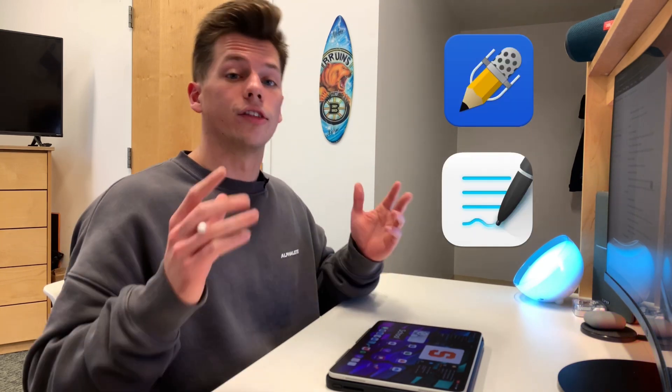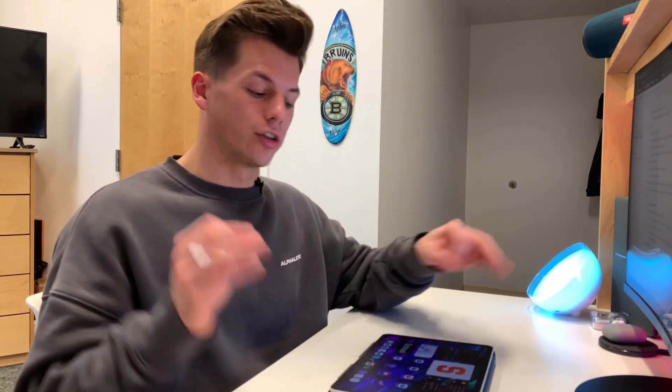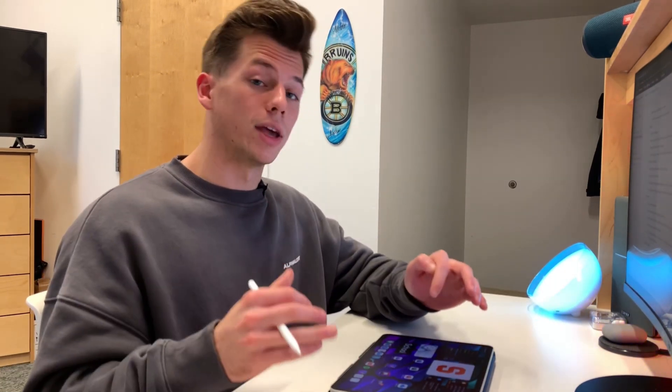Every college student needs a really good note-taking app, and I think the best two are Notability and GoodNotes 5. If you want a comparison between the two, I made a video on that — I'll link it up here. And if you want to see how I actually take notes, I already made a video on that too. Every college student needs to find the one they love and just go with it. These two are the best, in my opinion.